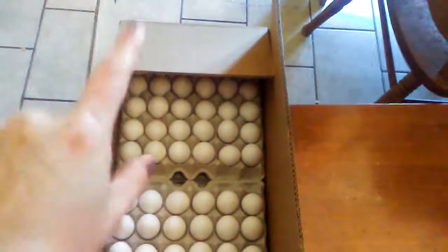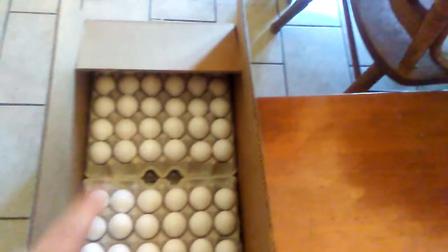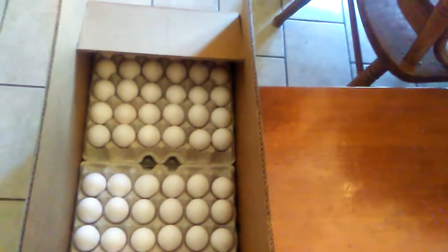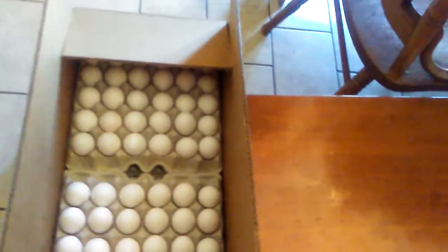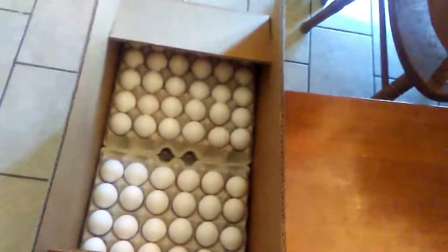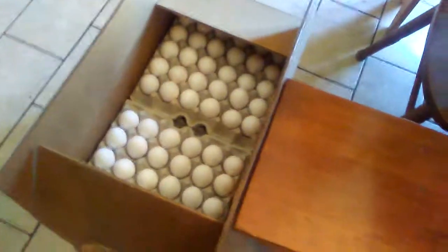First of all, we have 30 dozen eggs in this box I bought from the chef's store. I was going to buy them at Aldi — about 12 dozen — but these came out cheaper per dozen. These were 62 cents a dozen versus the 99 cents they are at Aldi this week, so it just made sense to go ahead and buy all of these.